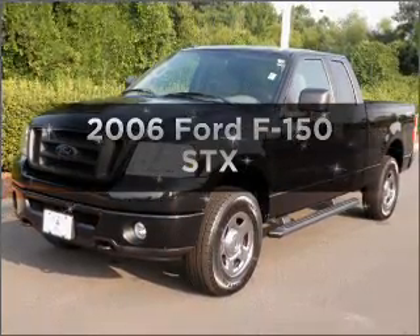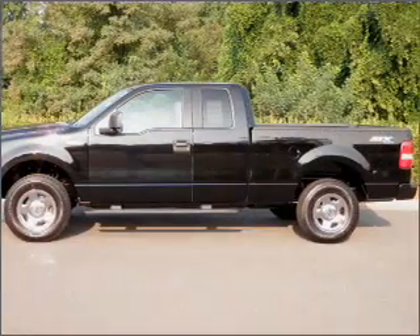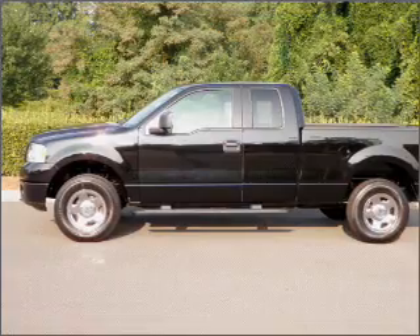Presenting the 2006 Ford F-150. If you're looking for an automobile with great attributes, look no further. With a powerful 8-cylinder engine connected to a smooth shifting automatic transmission.